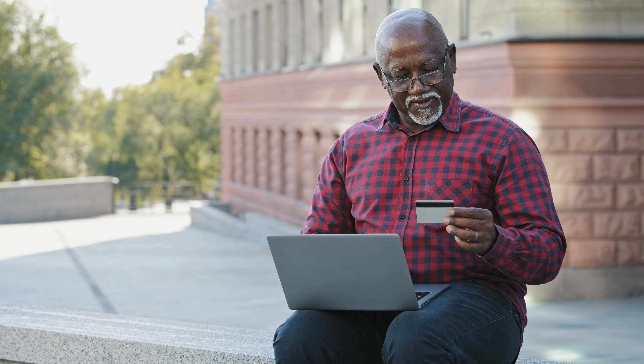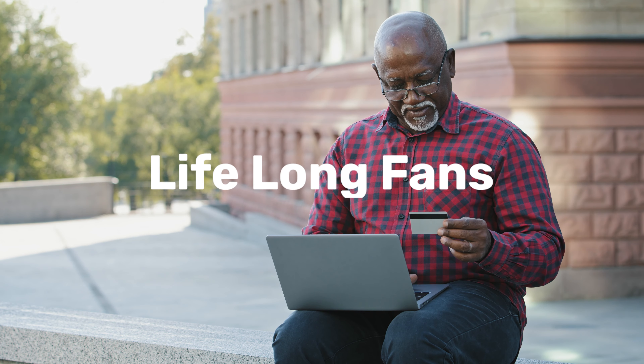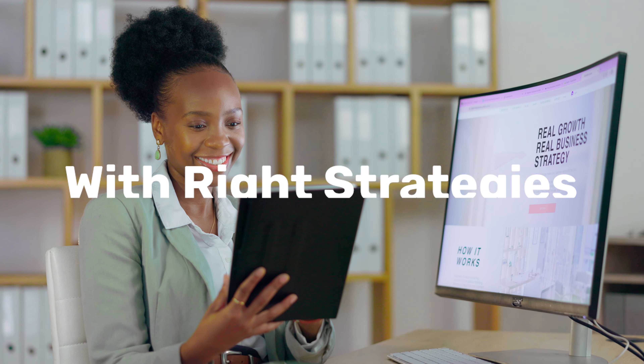Hey there, I am Akhil Suresh Nair and I'm the founder and CEO of Xena Intelligence. Let's face it, acquiring new customers is great, but retaining them — that's where the magic happens. Imagine turning your one-time buyers into lifelong fans. It is entirely possible with the right strategies for your e-commerce brand.